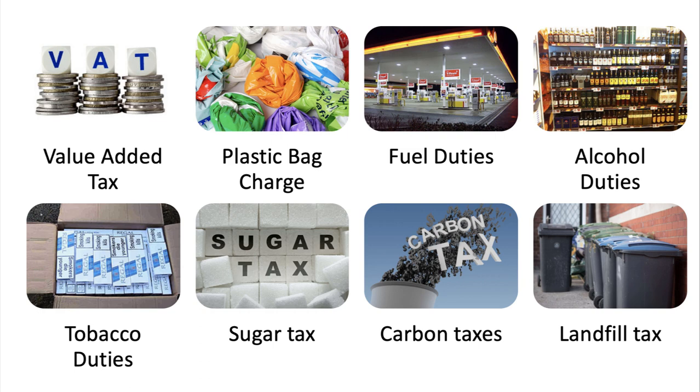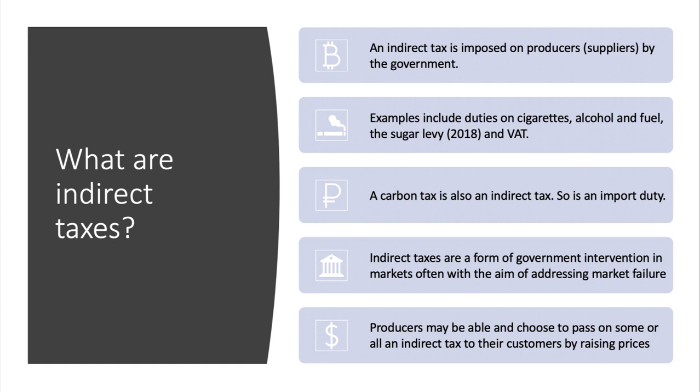This graphic gives you some good examples of indirect taxes. An indirect tax is a tax imposed — levied — on a producer or supplier by the government. Examples include duties on tobacco, beer, cider, wine, spirits, fuel duty, the recently introduced sugar tax, and VAT. Carbon taxes and taxes on pollution emissions can also be considered an indirect tax, as can import tariffs.